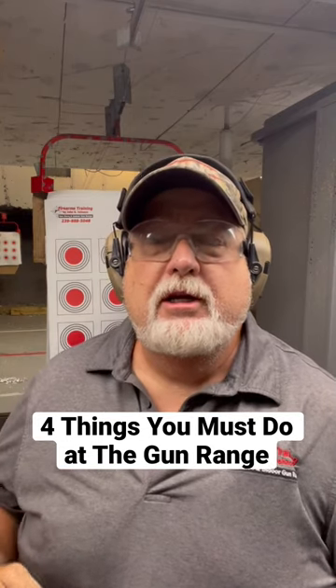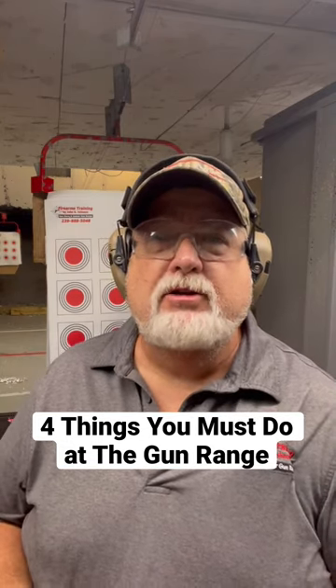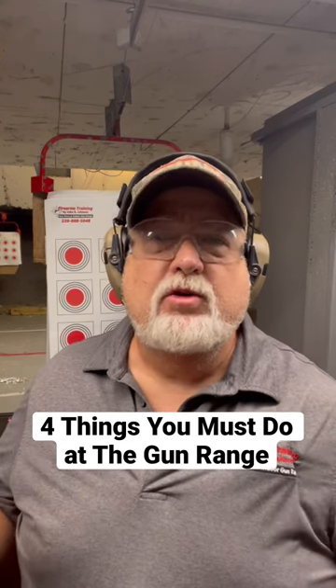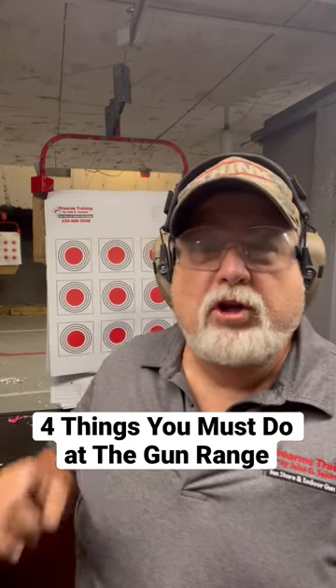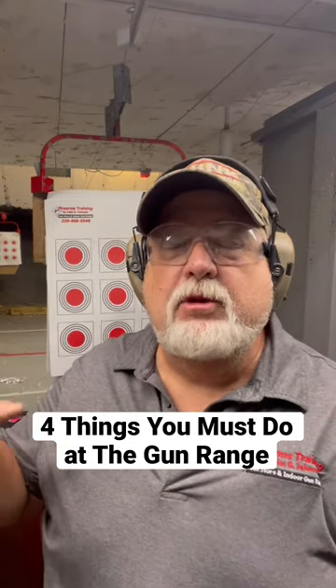Number three: you need to dress appropriately. Always wear shoes, always wear a shirt or a collared shirt. Never wear tank tops, open blouses, sandals, or anything else like that — rounds can go places you don't want them to go, and it hurts.